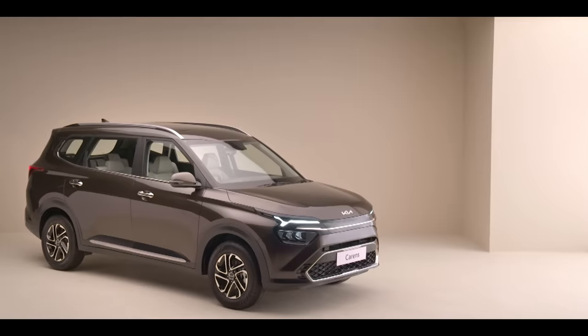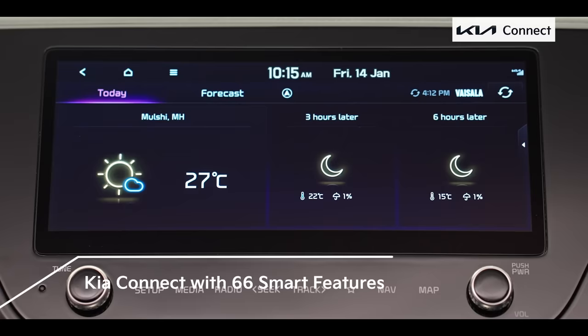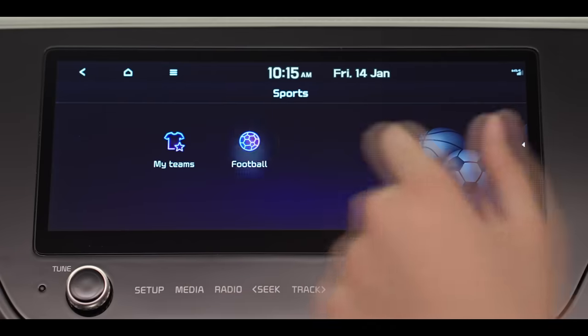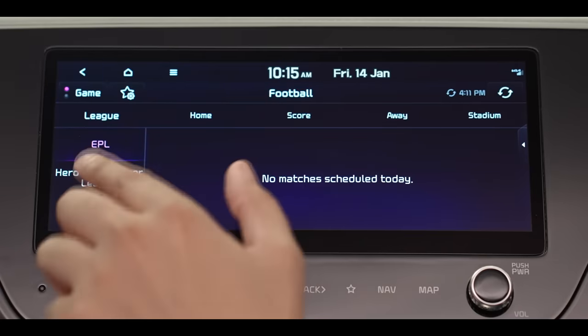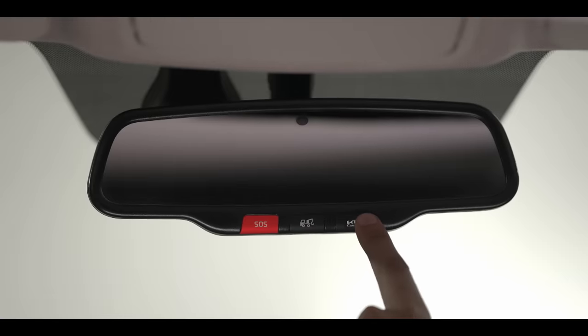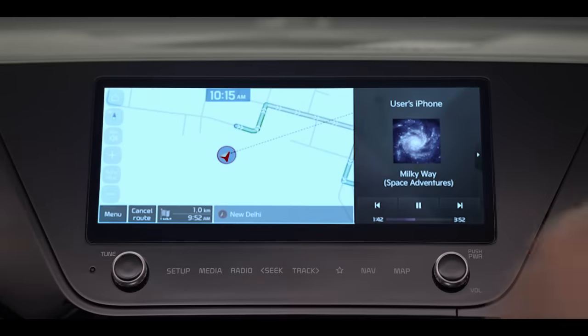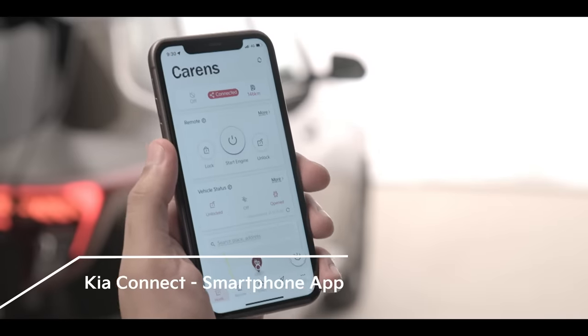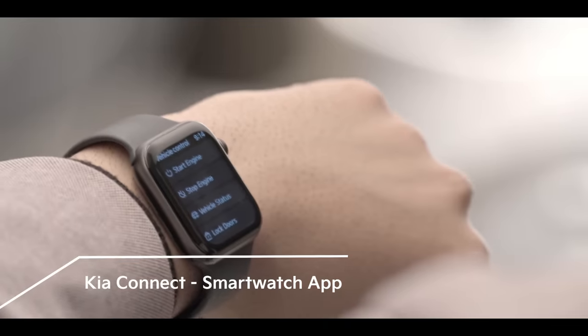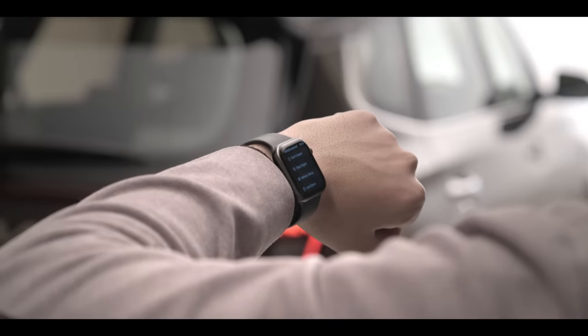The Kia Carens intelligence is powered by the next-generation Kia Connect. The 66 connected car features make your experience in the Carens truly futuristic. Speak to the inbuilt navigation with the touch of a button — it's that simple. The next-generation Kia Connect integrates with your smartphone and smartwatch too, with multiple remote features including remote engine start and stop.